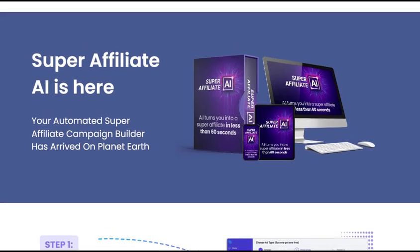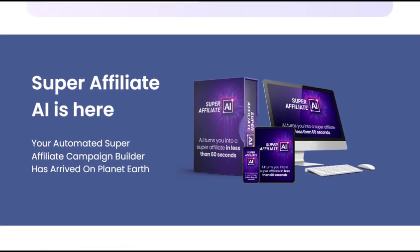Its beginner-friendly interface, extensive AI automation, and done-for-you services can accelerate your progress. With the right mindset, effort, and utilization of the software's capabilities, you can achieve significant affiliate commissions and grow your business.